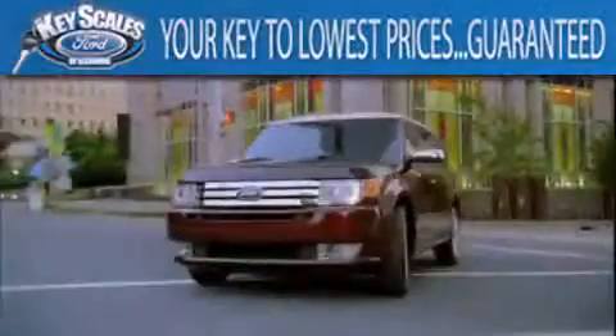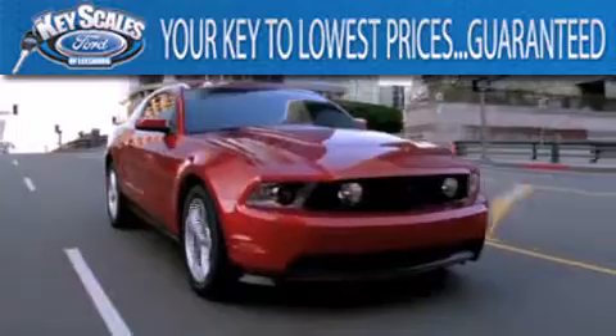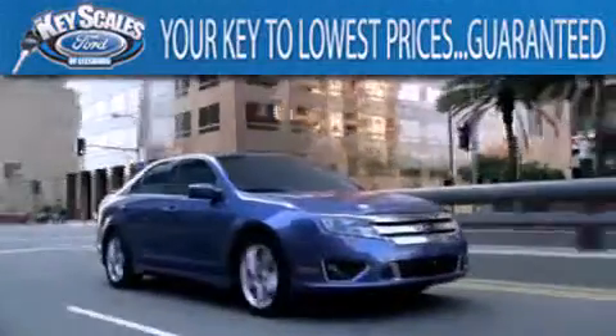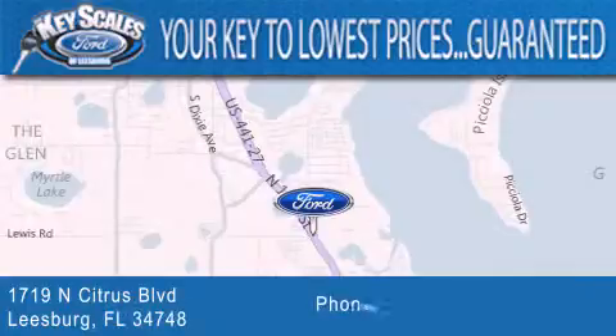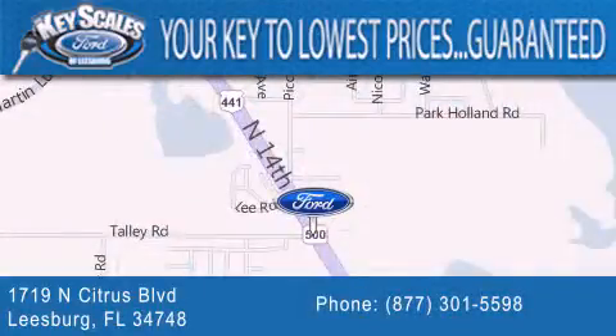Key Scales Ford is family owned and has been serving Central Florida for 45 years in the same location. We are located at 1719 North Citrus Boulevard in Leesburg. That's the key to your best deal at Key Scales Ford.